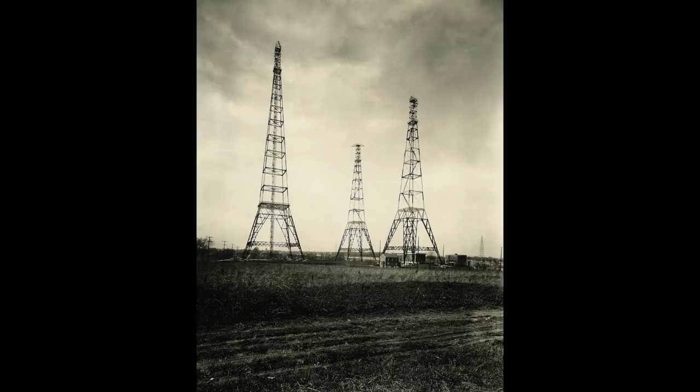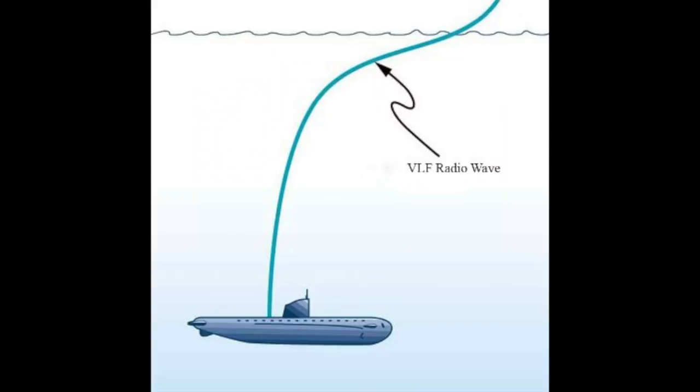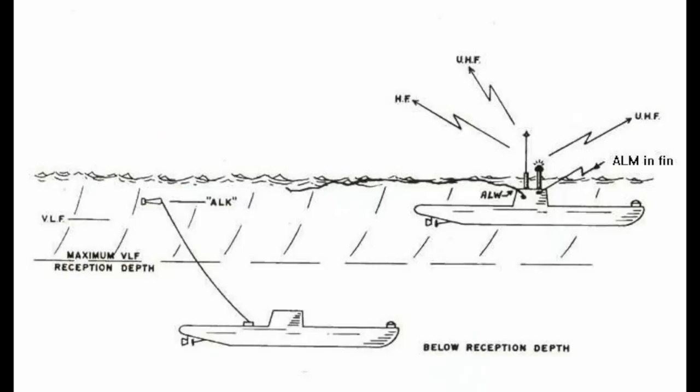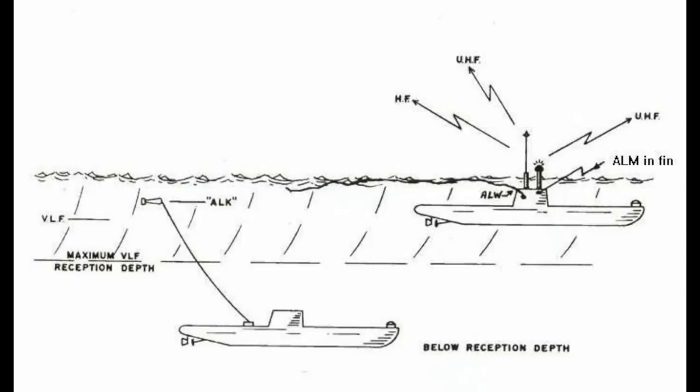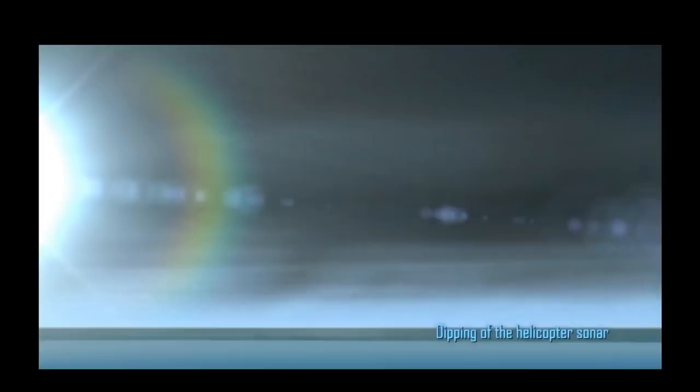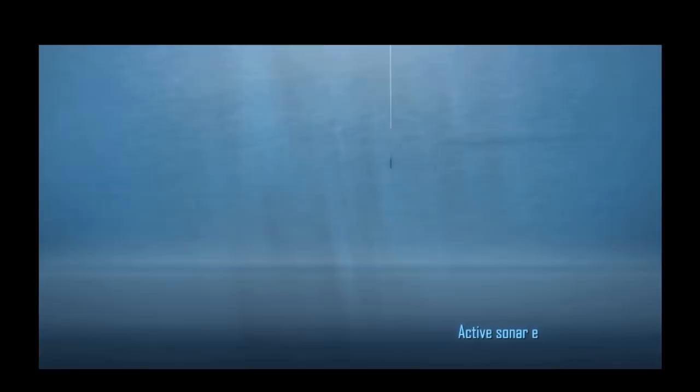VLF radio waves can penetrate sea water to a depth of approximately 20 meters. A submarine moving at a shallow depth can pick up these frequencies. A vessel more deeply submerged can still use this frequency if it uses a float equipped with an antenna on a long cable. It can raise it to a few meters below the surface, with the hope the antenna will remain undetected by enemy sonar or radar.